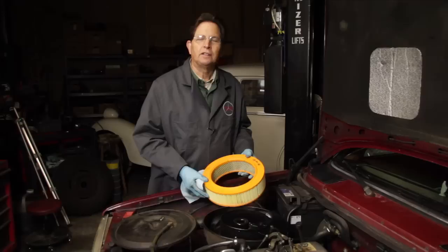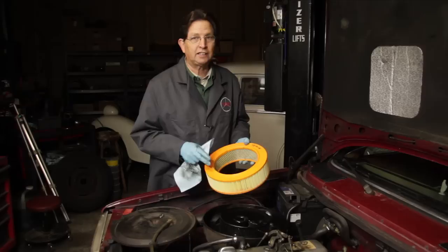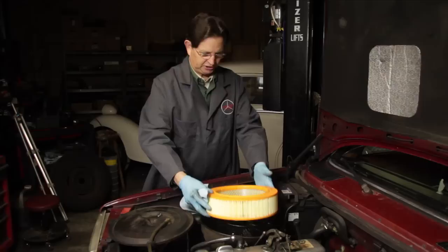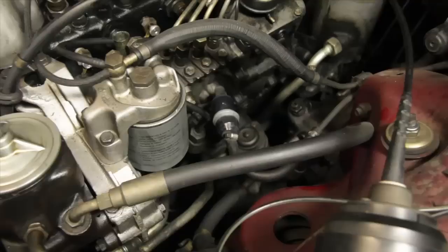We carry replacements on our website. Even if you've never worked on a car before, air filter replacement is something you can do yourself. I like to write the date on the filter so I can always check when it was last replaced. I'm going to be sure and tell the owner to check the air filter every 6,000 miles now that we're getting some evidence of excessive blow by. It's just a matter of simply pressing the filter in place, lining up the lid, and reinstalling.